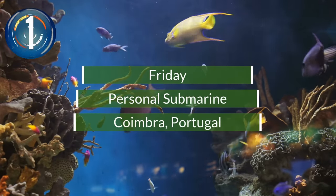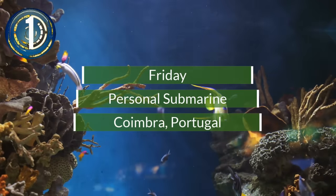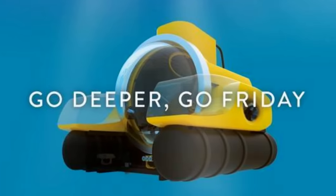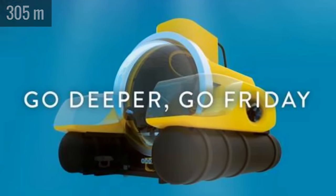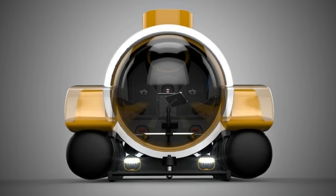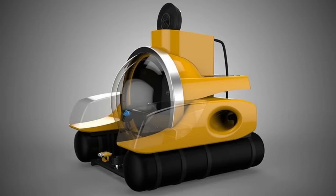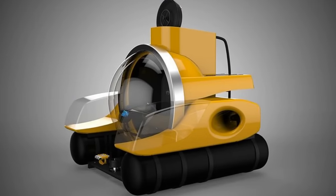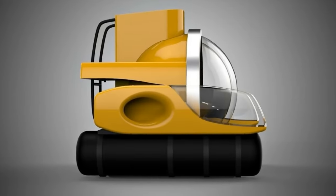Number 1. If you and a friend have to get underwater, here's a way to get down to 1,000 feet without having to get wet. You can climb aboard this Go Friday two-person submarine and explore the wonders of the deep. The Portuguese-based manufacturer says their sub is very safe with easy navigation and control. It's compact and lightweight and uses the latest technology.